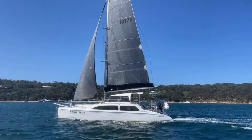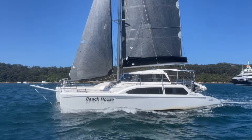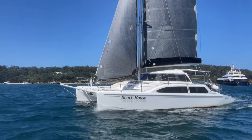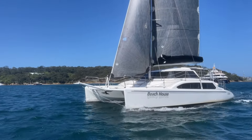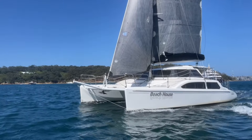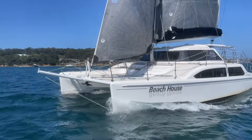You can see the prodder up on the bow — there's a furling screecher that comes with the boat, plus an additional spinnaker. The rib or dinghy also comes with the boat with a 20 horsepower outboard. Beach House was last antifouled in November 2023.